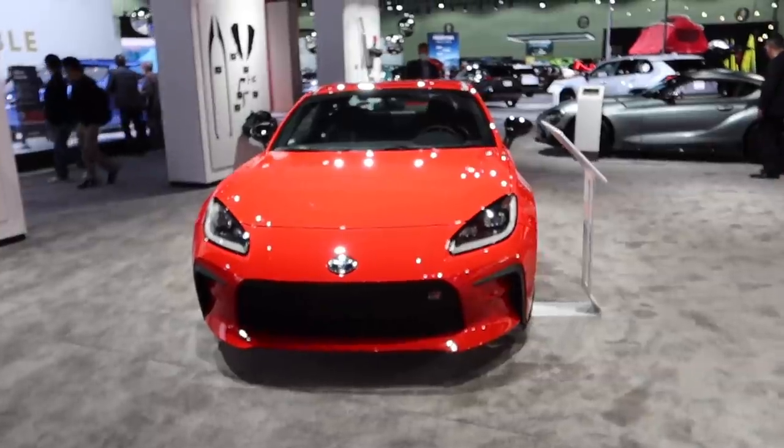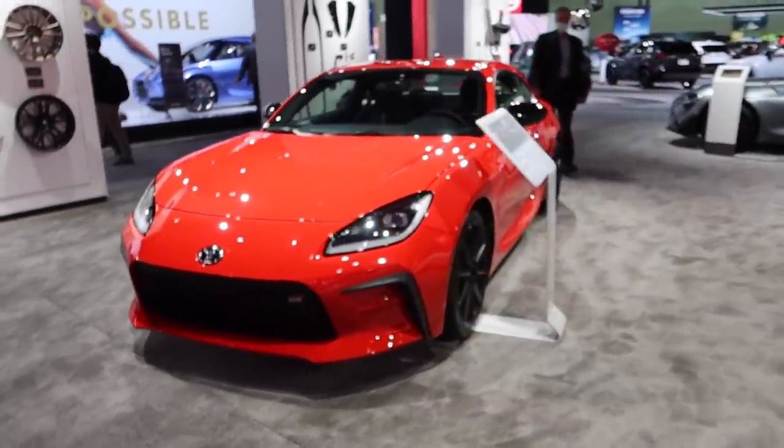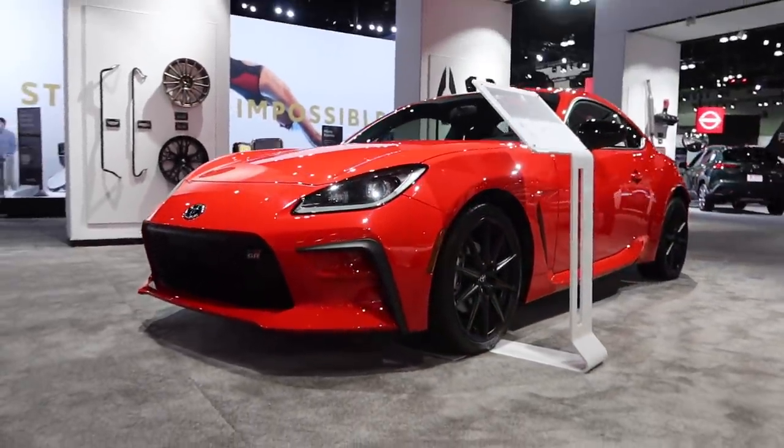How's it going guys? Welcome to the 2021 LA Auto Show. Unfortunately it was canceled for 2020 so I'm very excited to be back, starting off at the Toyota booth. Let's take a look at the new GR86 which I've actually never seen before in person.